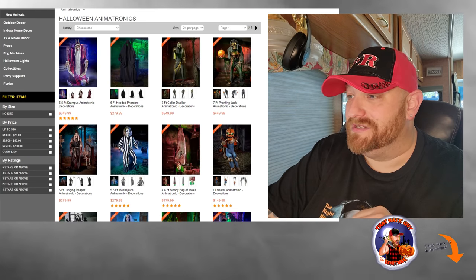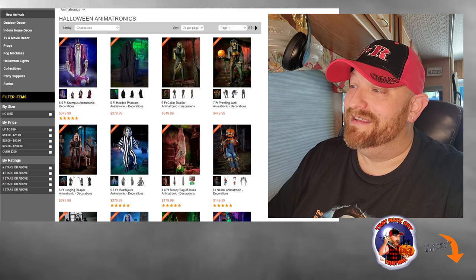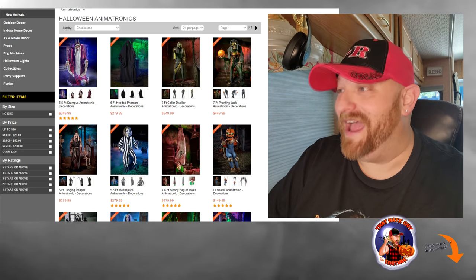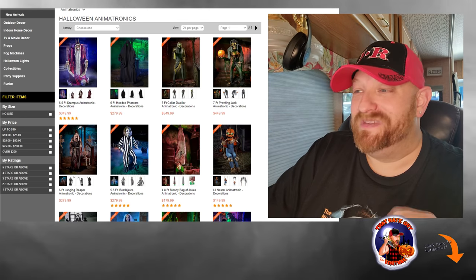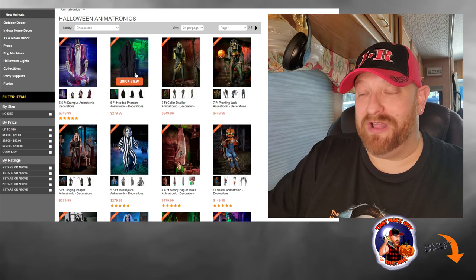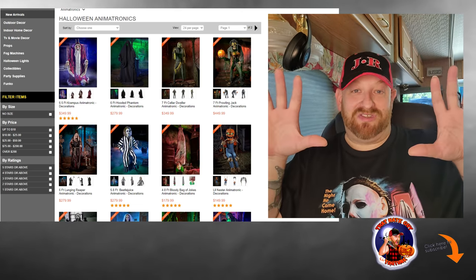Let's look at the prices of the other ones. Prowling Jack is $450 — that's a lot of money for an animatronic. However, he was awesome. I absolutely love that one. The seven-foot Cellar Dweller is $349 — I think that price is way too high for that guy. The six-foot Hooded Phantom is $279 — he's pretty awesome too. If I ever bought him I'd definitely have to get the Wraith so they could be on each side of the house swaying around being spooky. But out of these four, Prowling Jack definitely takes it for me.